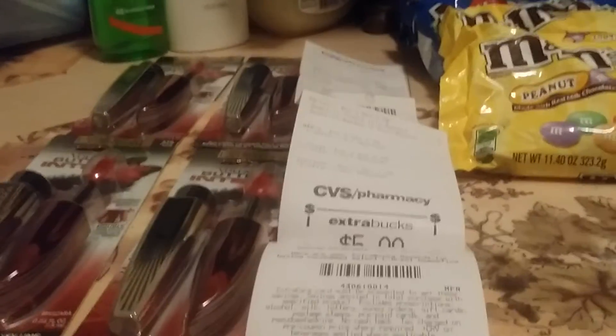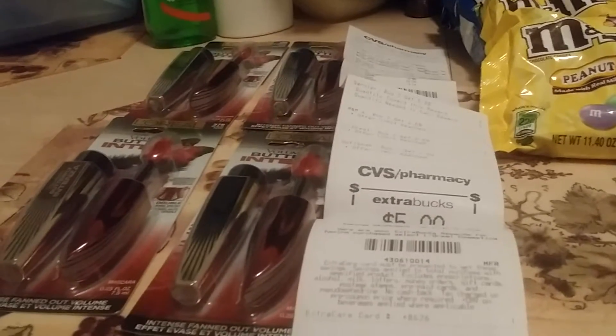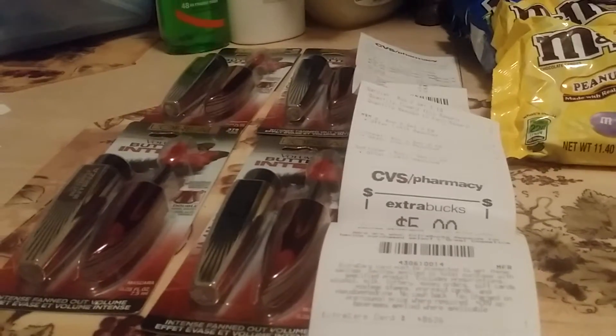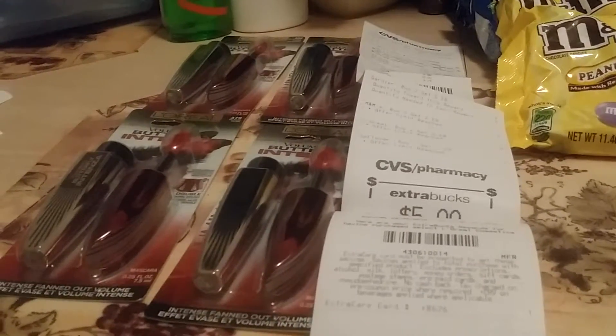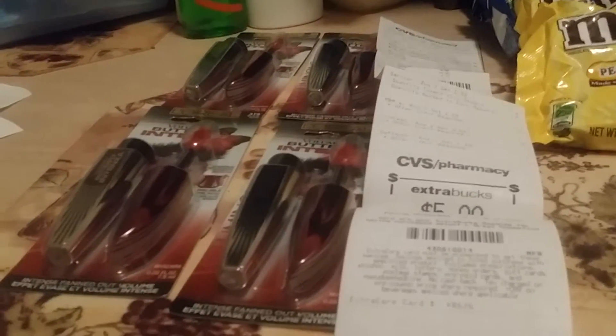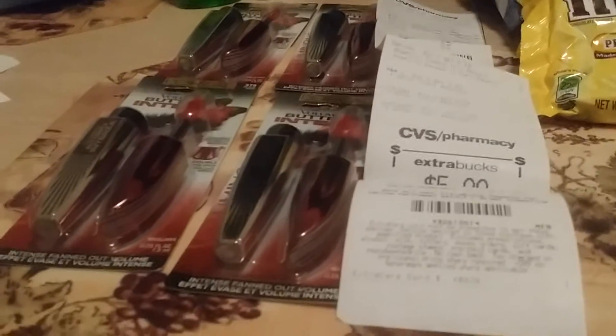Hello everyone, this is Pam SavingDollars47. I just wanted to show you a short little video haul that I did at CVS on March 25, 2015. I just didn't have time to upload it — this is so small of a haul. I just figured I'd go ahead and do it today. You've probably already seen these deals from other couponers.